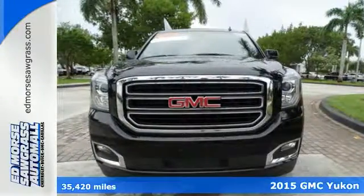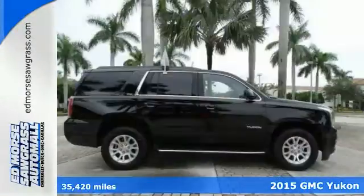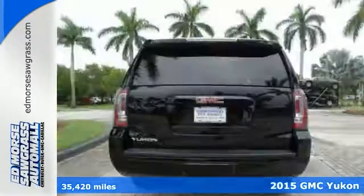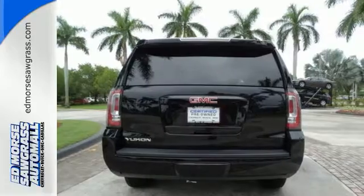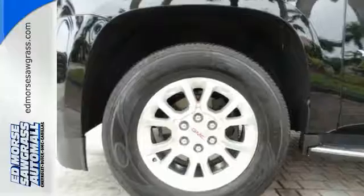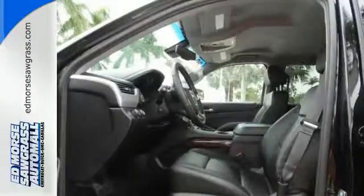Here's a 2015 GMC Yukon. If you need a roomy family vehicle with the workability of a pickup, you've hit the jackpot with this SUV. The Ecotec 3 V8 engine provides plenty of power to get any towing job done, while the spacious interior is extremely comfortable.